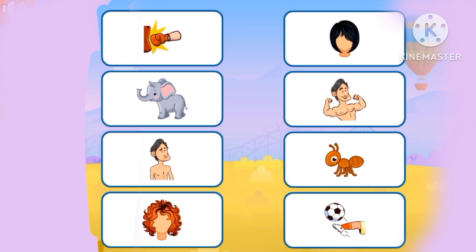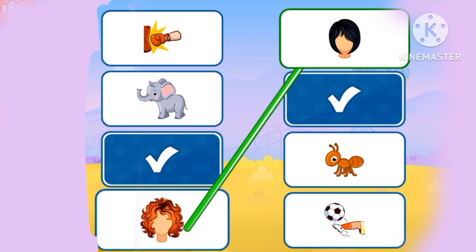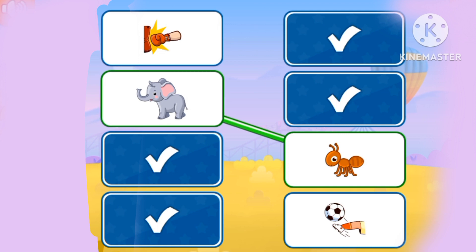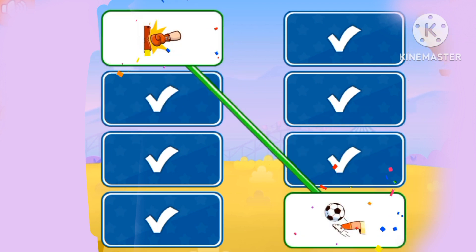Let's match the opposite side! Muscular and skinny! Curly and straight! Big and small! A kick and punch!